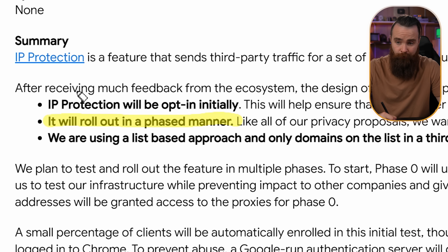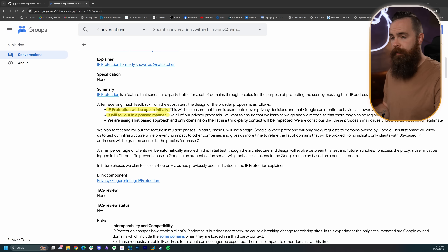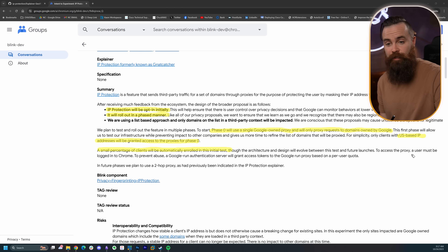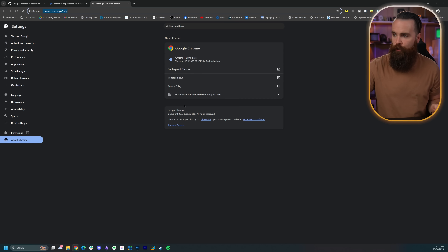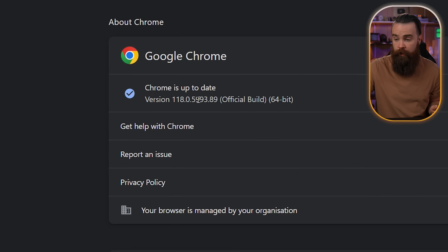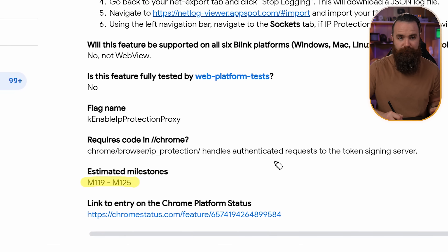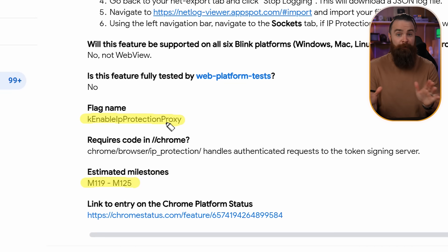So when can we expect to see this? How's it going to work? It's going to be a slow rollout — a phased approach. Initially it'll be opt-in only, so you'll have to turn the setting on yourself. In phase zero, it'll be one single Google-owned proxy and will only proxy requests to Google-owned domains. The test will only be US-based IP addresses, and only a small percentage of clients will be automatically enrolled. A user must be logged in to Chrome to generate the user token to authenticate with the proxy. Currently Chrome is at version 118, and we can expect to see this start happening between M119 and M125. There's the flag name for that particular setting — when it comes out, be looking for that.